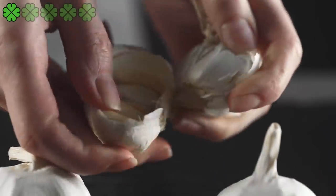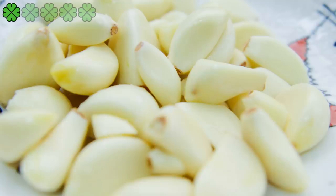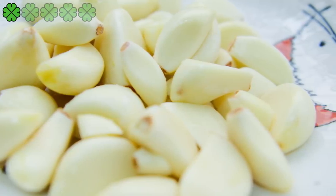Garlic has the potential to reduce weight and body fat, and it gives a fantastic taste to food. You could consume around 400 mg of garlic regularly as part of your daily diet.